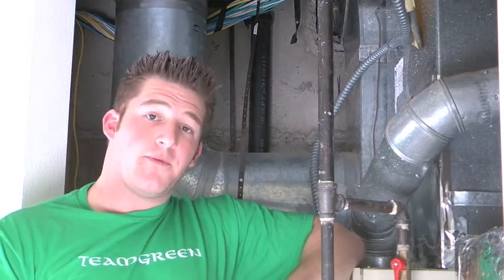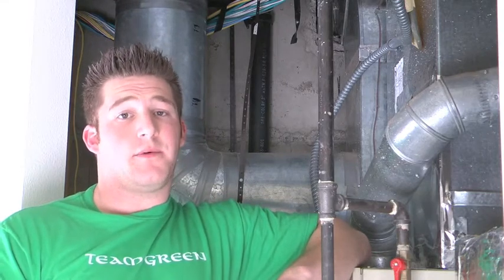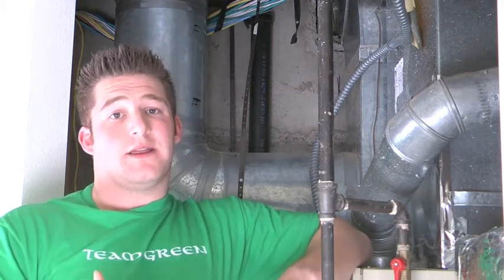Okay guys, so we just got done putting in our new air filter. Like I said before, you're going to want to check it every three months. There are a couple of reasons you may want to check it more frequently — for example, home construction, pets, smoking, candles in the home, things along those lines.